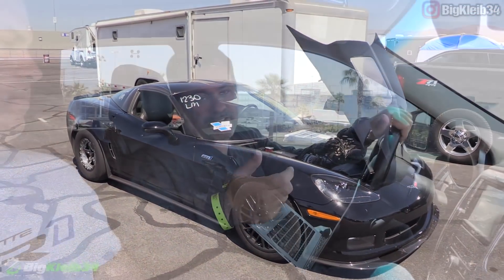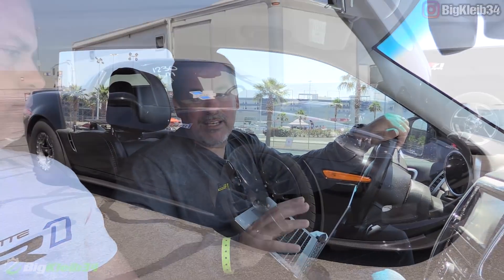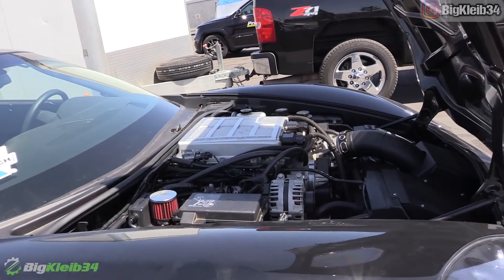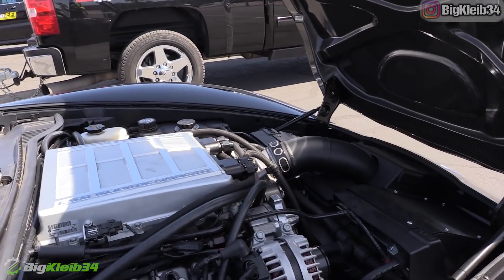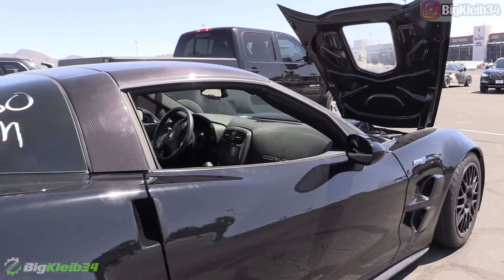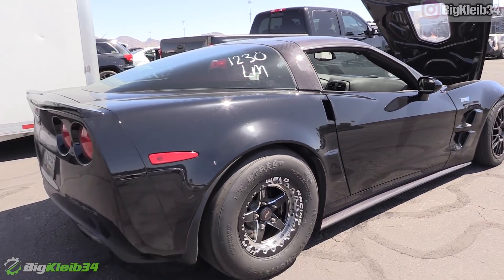He just stages the car on the trans brake, launches it, and the computer does the rest. We look at the data and see where it wants what, then make changes and whittle away at the top. The turbos are behind the wheel, kind of up by the engine behind the lower control arm, so everything else in the back is just normal exhaust.